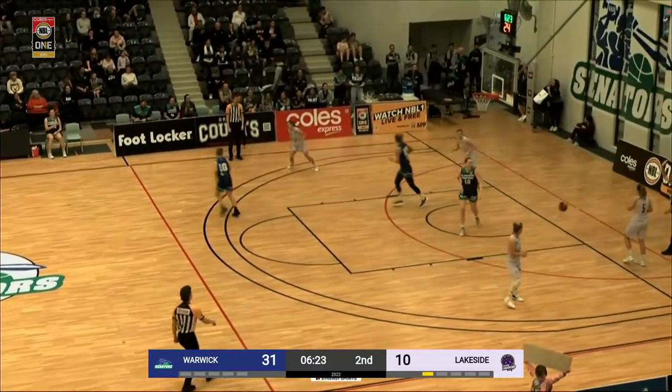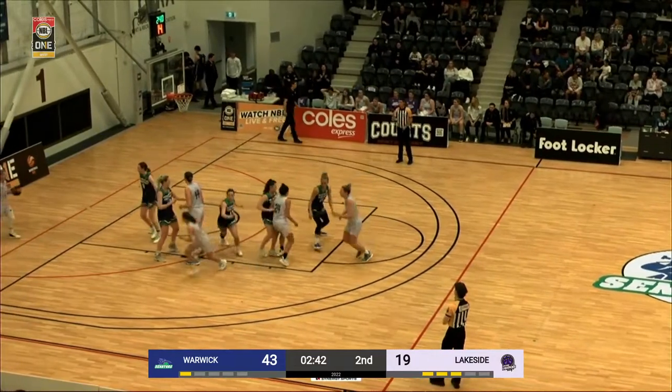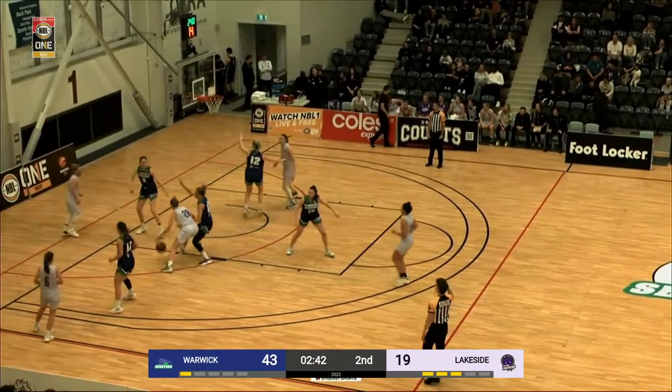Here's Bibic — what can she do with it? Great finish at the hoop.